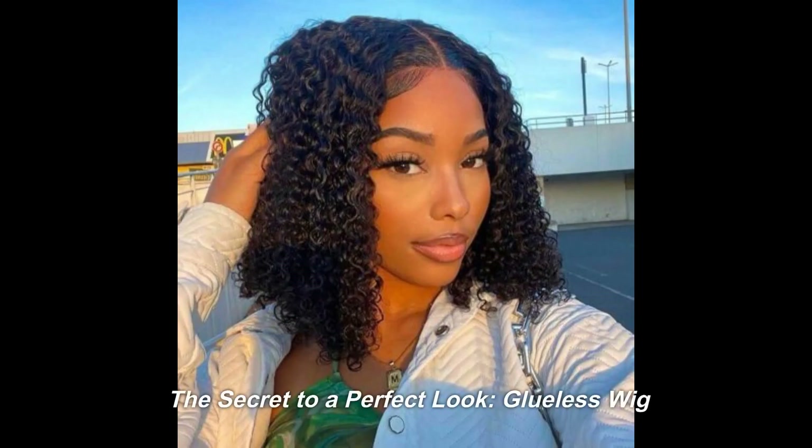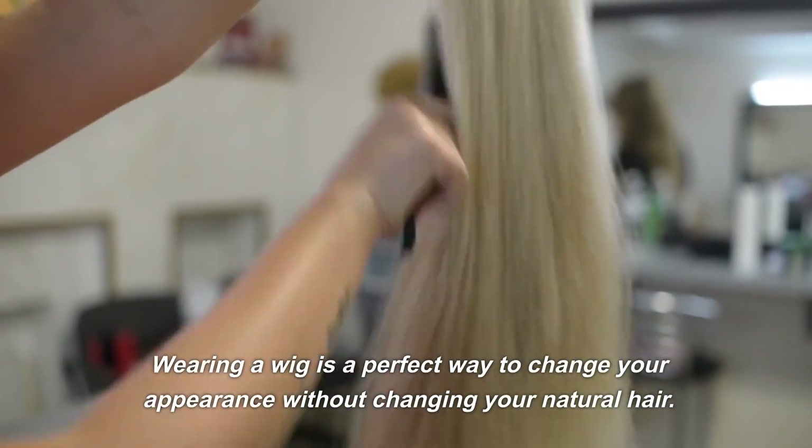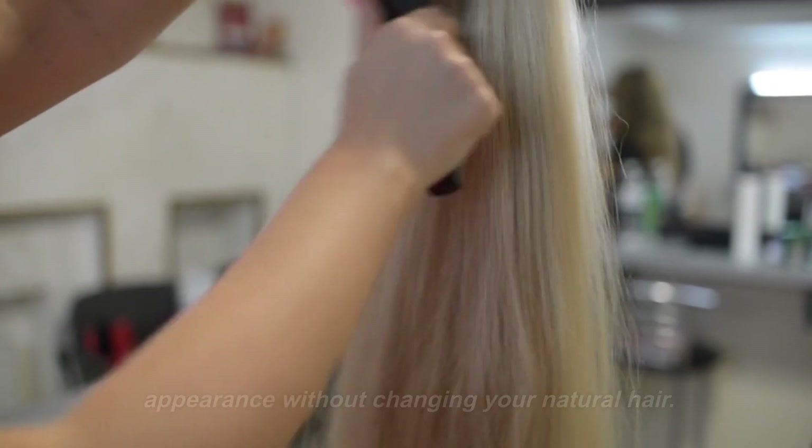The Secret to a Perfect Look. Glueless Wig. Wearing a wig is a perfect way to change your appearance without changing your natural hair.